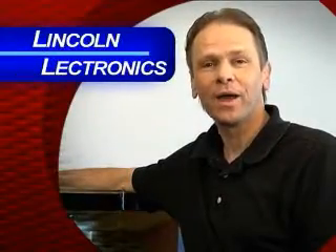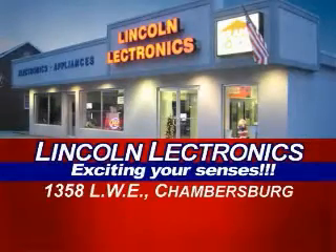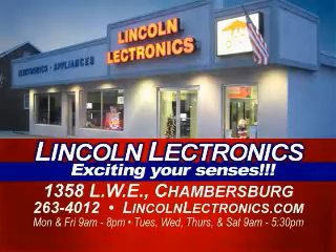Lincoln Electronics is your place to buy HDTV. Lincoln Electronics, 1358 Lincoln Way East, Chambersburg, or check us out online at LincolnElectronics.com.